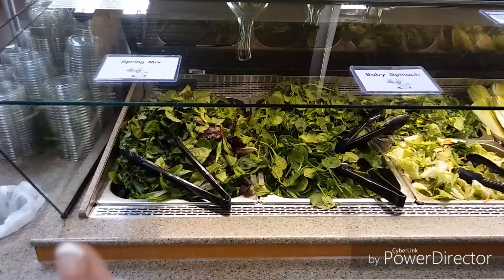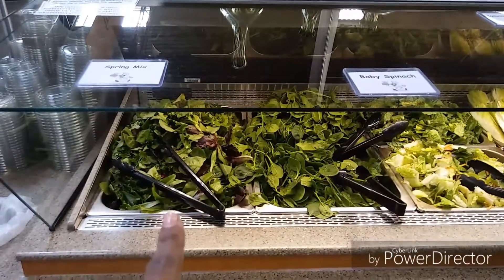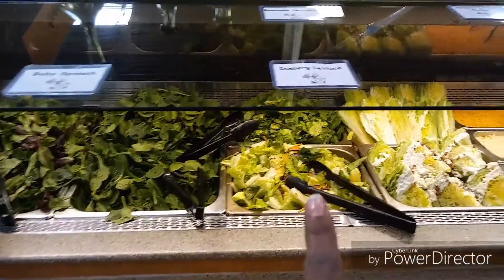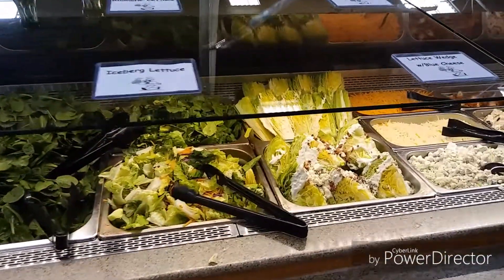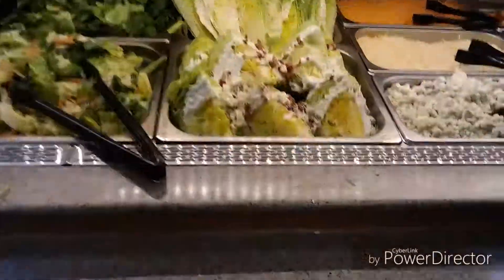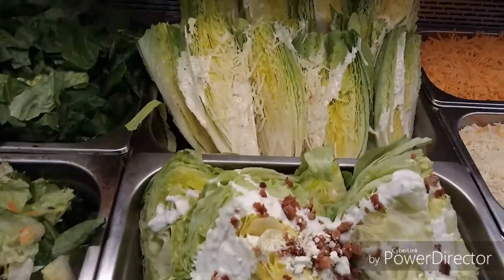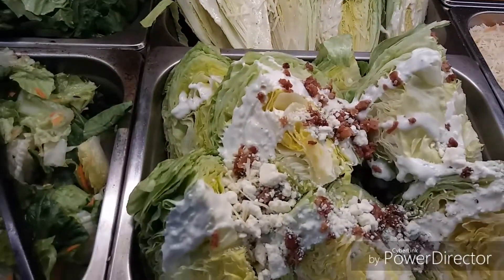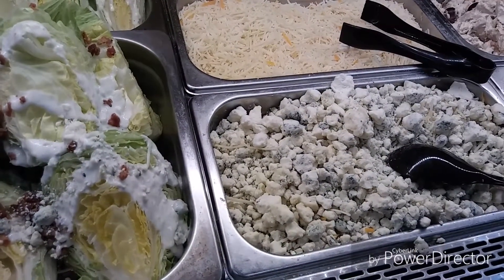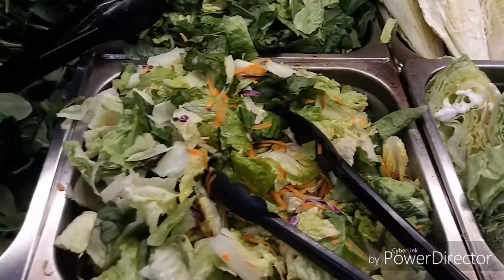They have a spring mix, baby spinach, iceberg, and a lettuce wedge with blue cheese crumbles. I love blue cheese crumbles on a salad — that looks so good!